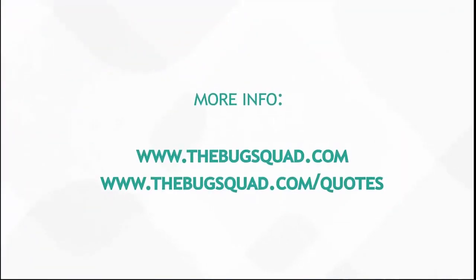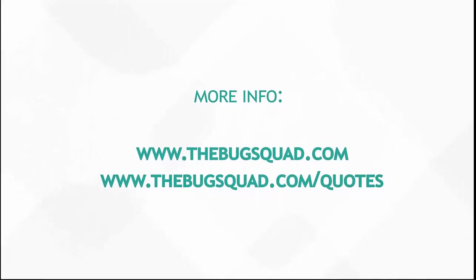Thanks for watching. If you enjoyed this, please like, subscribe, and share this video with your friends. If you have any specific questions that you would like answered, feel free to leave them in the comments section below. See you next time, bye!